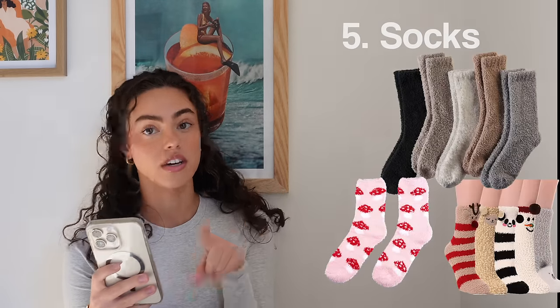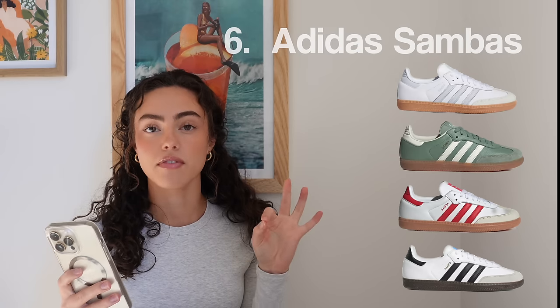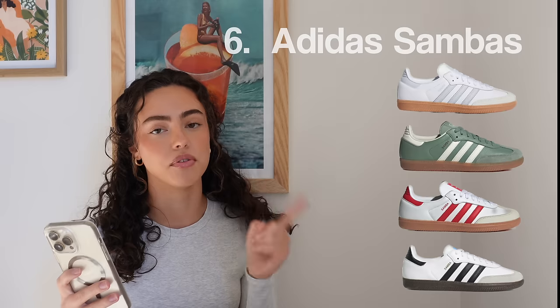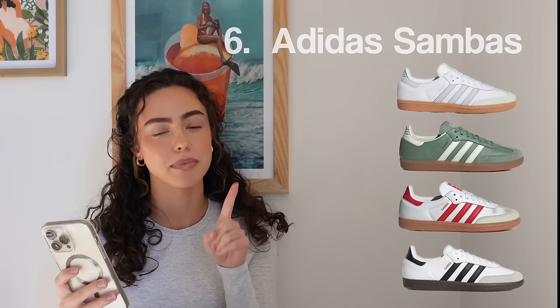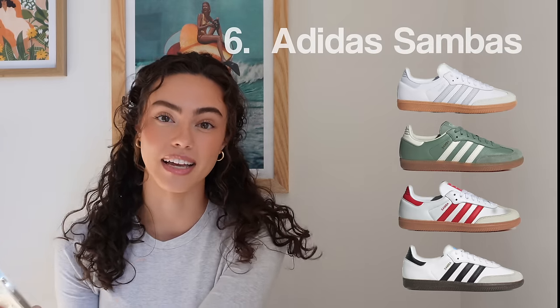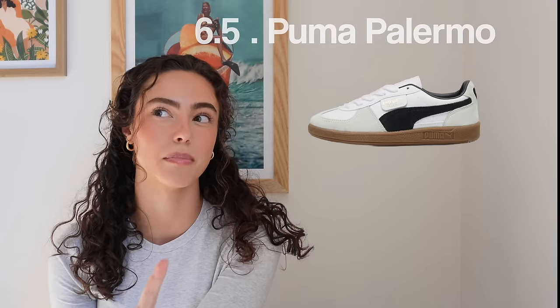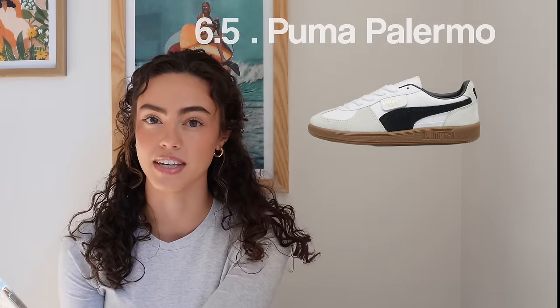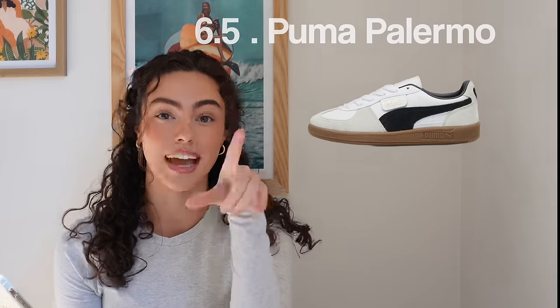Number five, socks — fuzzy socks, not fuzzy socks. Number six, Adidas Sambas. I have the black and white ones, but I really want the white with the black stripes — they're sold out. If you can't find those, I highly suggest the Puma Palmeros. My sister just got a pair; they're extremely similar in fit, shape, and looks, and they're currently still in stock.